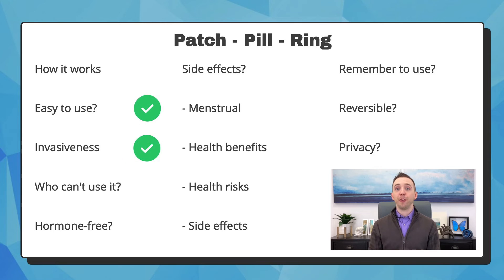You cannot use these options if you are older than 35 and smoke, or have breast cancer, liver disease, high blood pressure, a blood clotting disorder, advanced diabetes, heart disease, or migraines with aura — which means a migraine with other symptoms such as problems with your vision, numbness or tingling somewhere on your body, or being unable to speak properly. They are not hormone-free. Using these options will give you a very regular monthly menstrual cycle, and the amount of bleeding might be lighter. Some benefits include helping to clear up acne, protecting against endometrial and ovarian cancer, and reducing menstrual cramping. They generally do not have health risks.